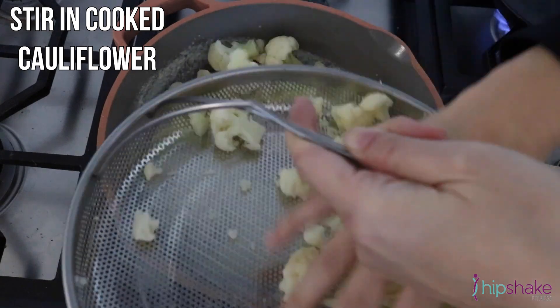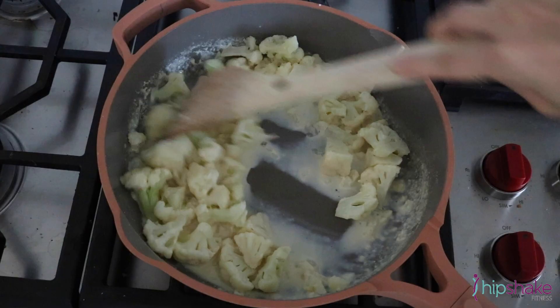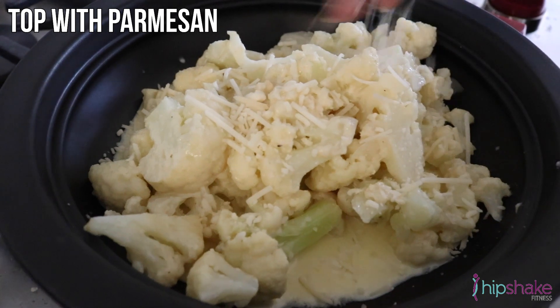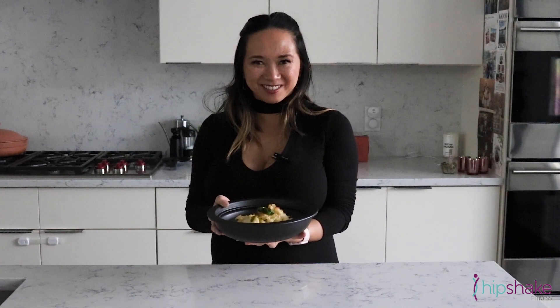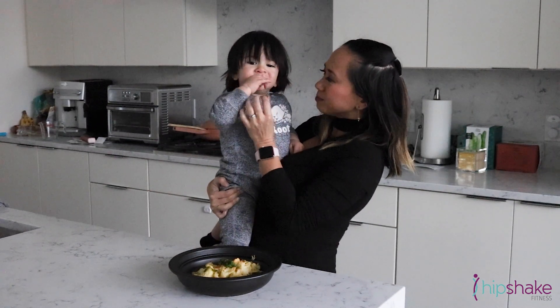Enjoy! Girls, this is the perfect side dish for any family get-together. Click here for the next recipe, here to subscribe, and here to join our virtual dance studio!